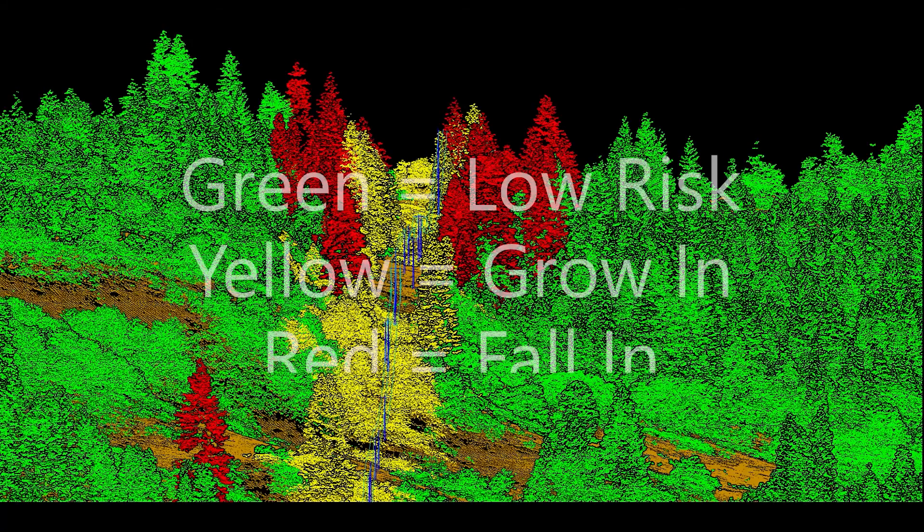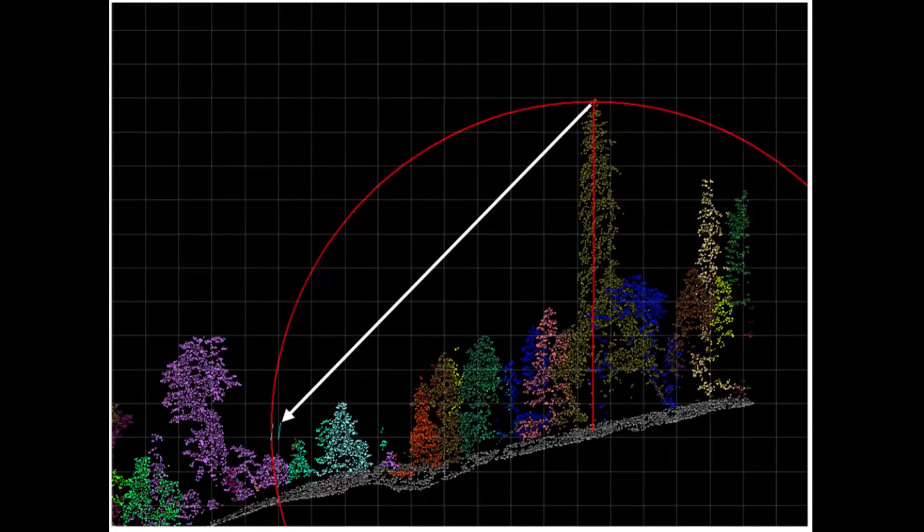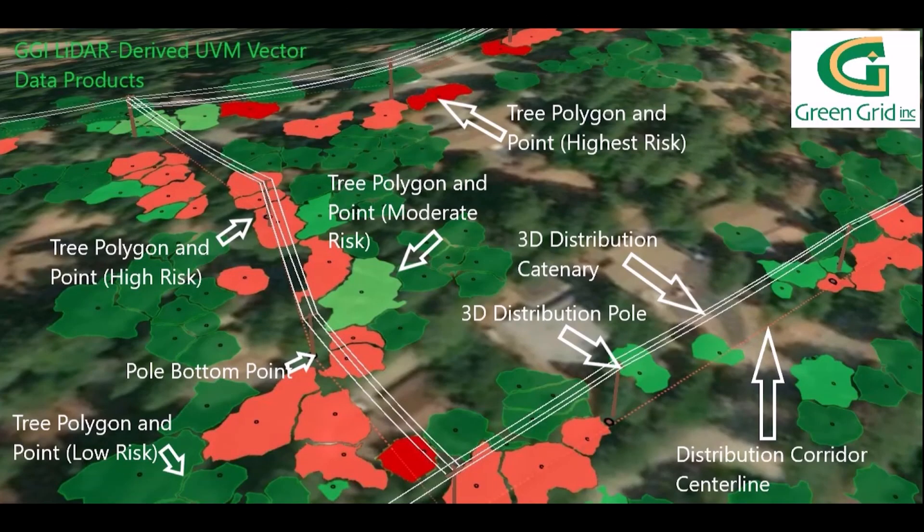We have built custom software to automatically find hazard trees that can grow into or fall into the power lines and structures. We produce GIS data that is attributed with a very detailed set of data, including the utility's line data and vegetation risk for each span.